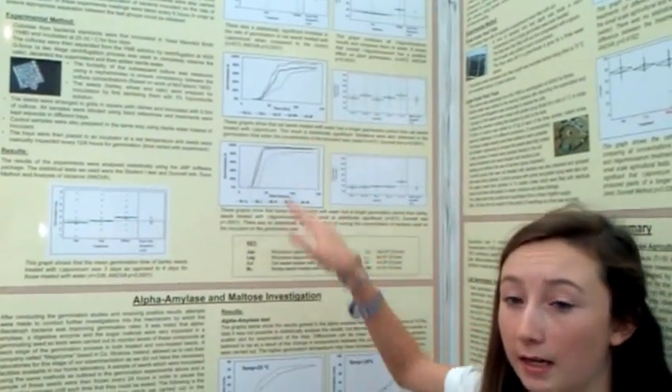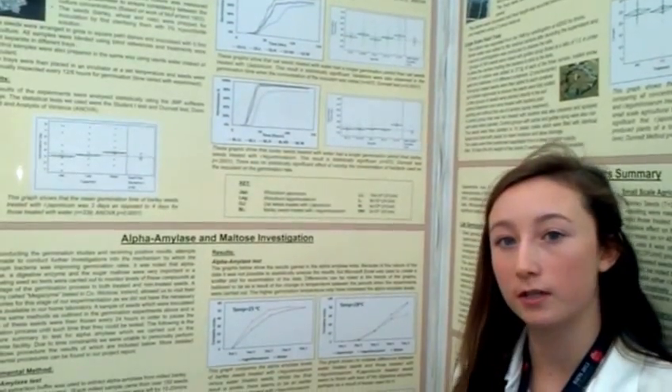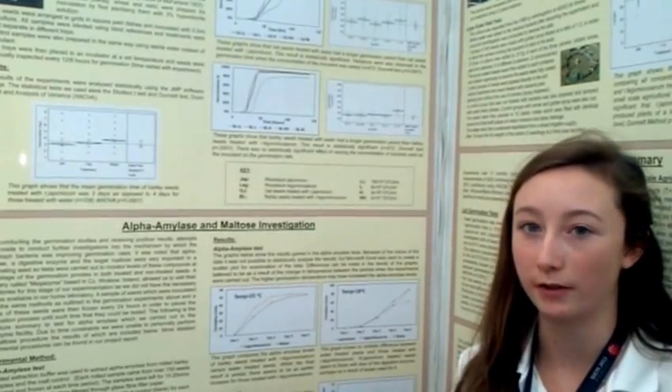These are statistical tests that we analysed to check our data, and we found that in some cases we could actually decrease the germination time by 50%, which is quite a substantial decrease.